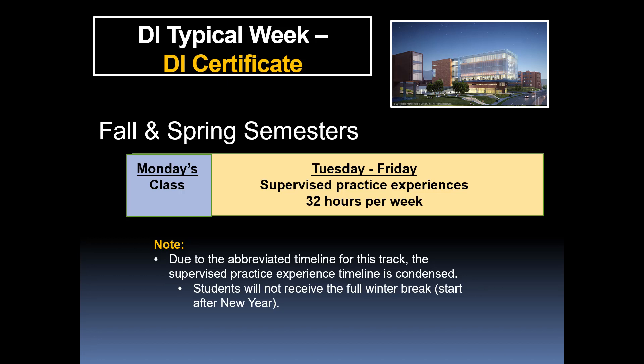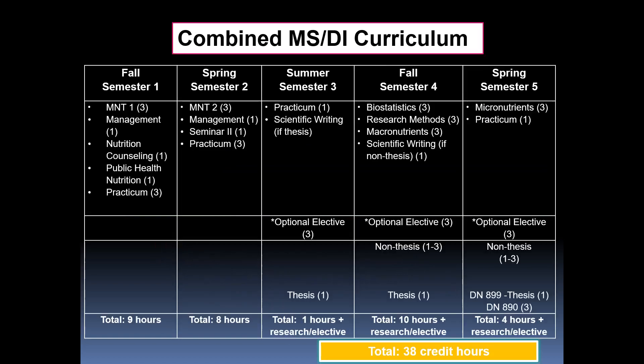For the DI certificate track, also completed across two semesters: classes will be on Mondays, likely a half day, and Tuesday through Friday out doing supervised practice experience. Because we are condensing the program, things move quickly — whereas students typically get three to four weeks at winter break, those in this track will come back right after the new year to finish on time.